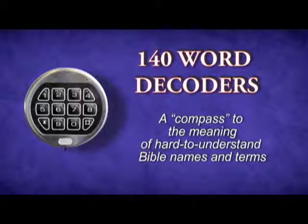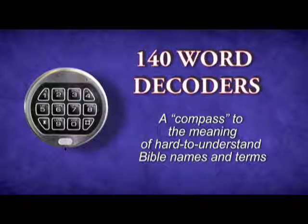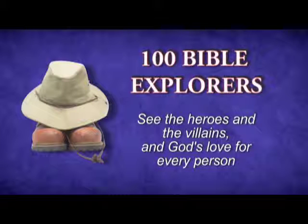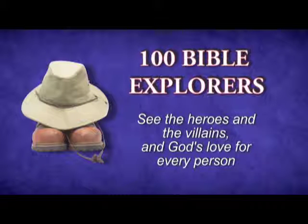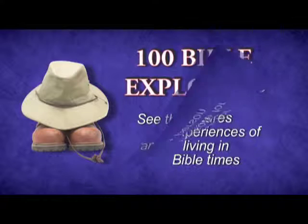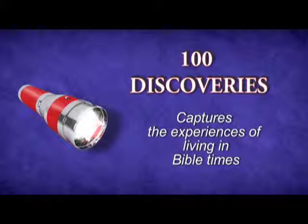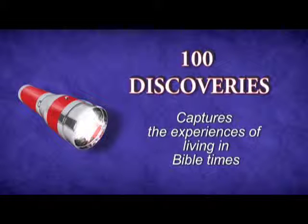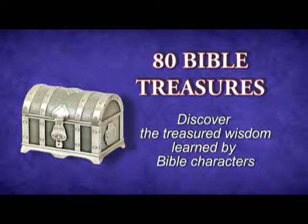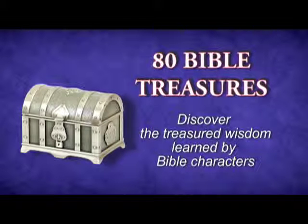But most amazing is this — there are nearly a thousand little jewels scattered throughout the Bible. For instance, there are 140 word decoders opening up the meaning to hard-to-understand Bible names and terms. 100 Bible explorers, where my kids meet the Bible's heroes and villains and see God's love for every person. 100 discoveries capture the experience of living in Bible times. 80 Bible treasures, laying out the hard-won wisdom and lessons learned by Bible characters.